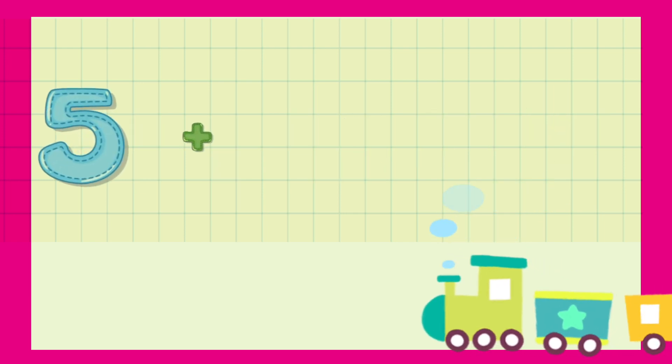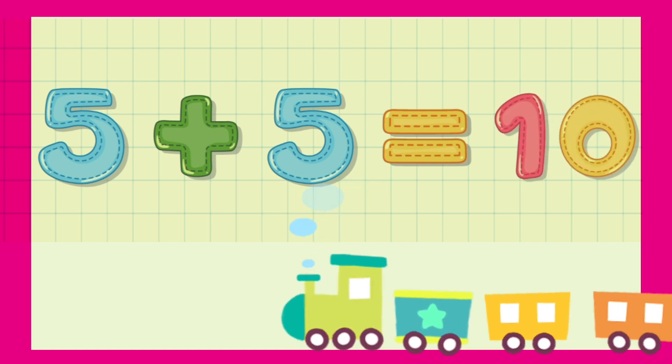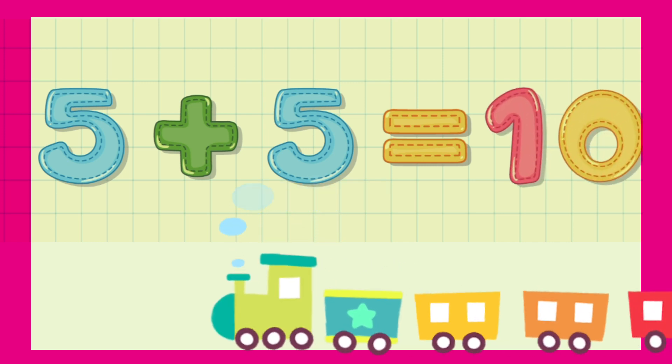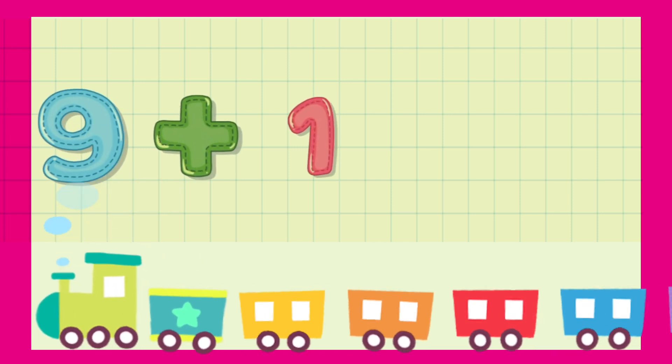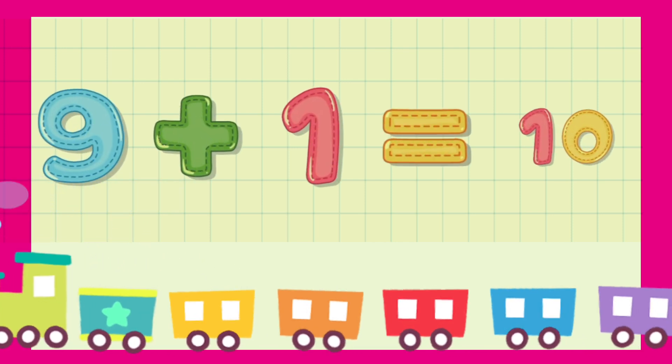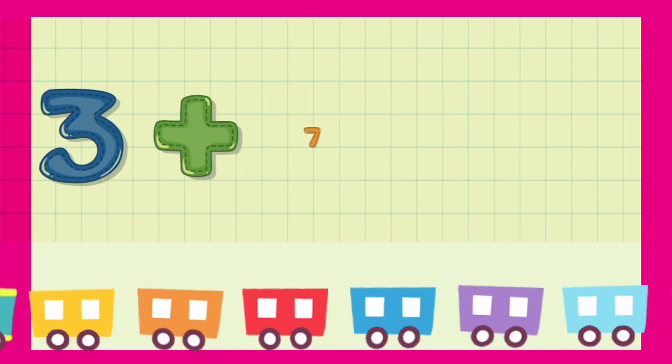5 plus 5 is equal to 10. 9 plus 1 is equal to 10.